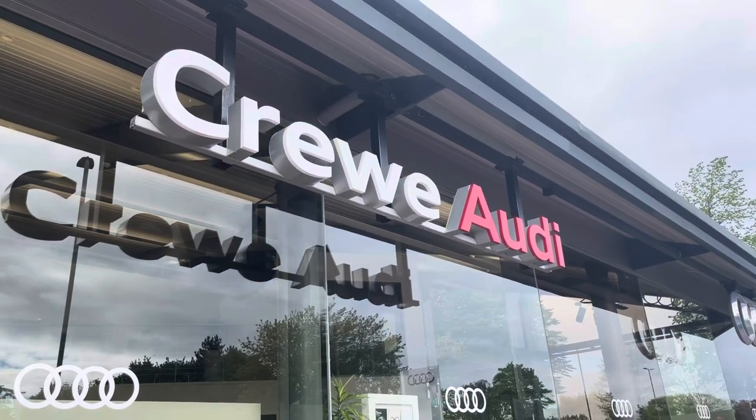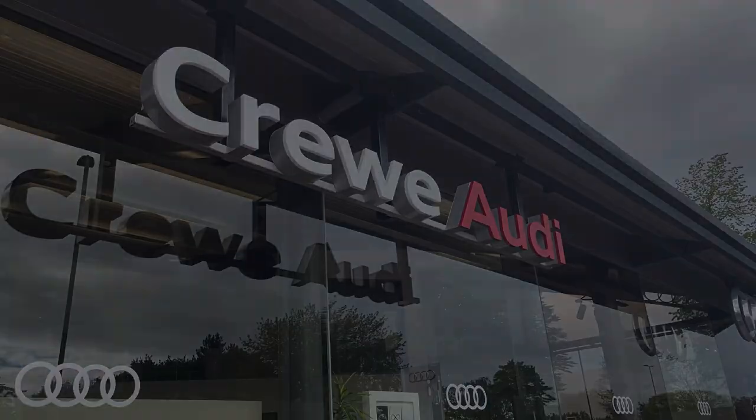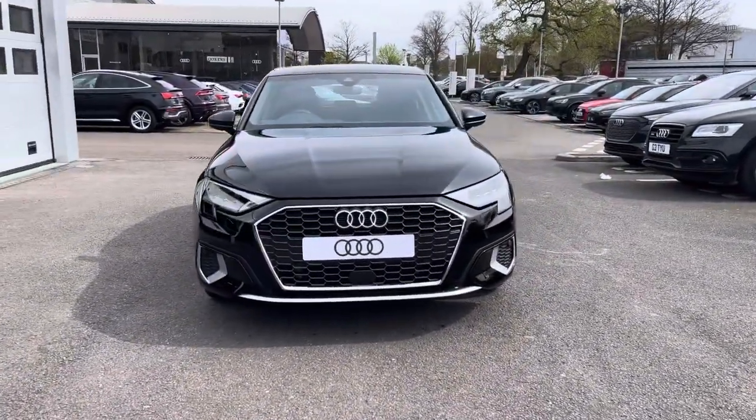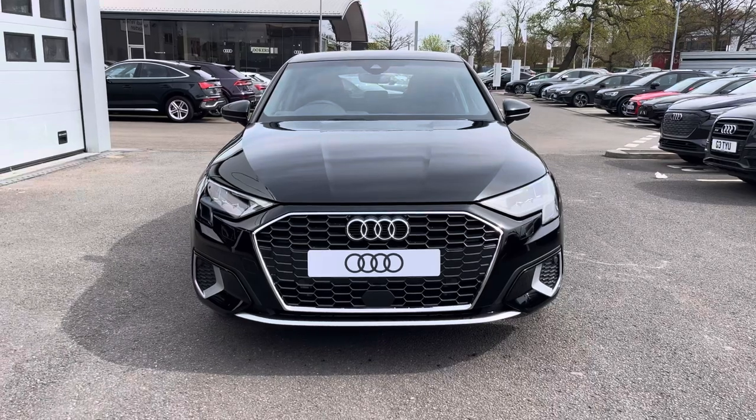Hello, my name is Jake, welcome to Crew Audi. Today we're taking you around this brand new Audi. Starting off, we're looking at the Audi A3 Sportback Sport 40 TFSI-E and we can see that brilliant black solid finish.